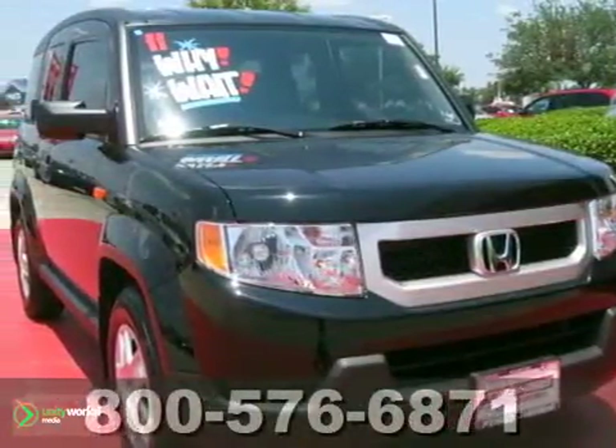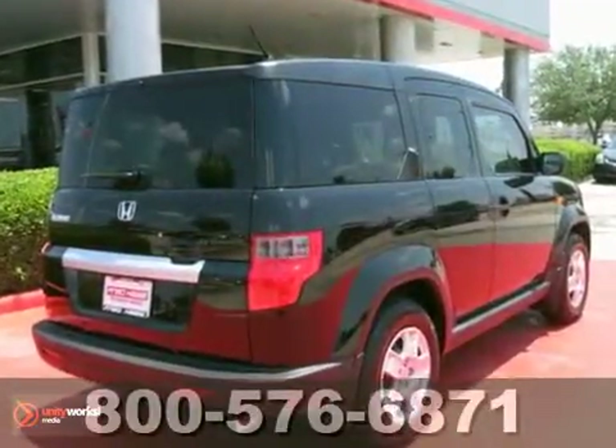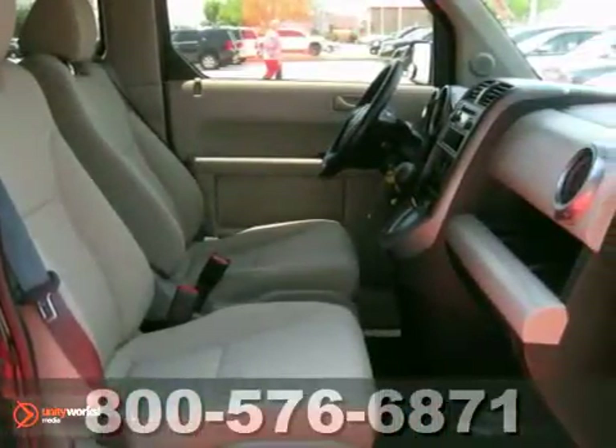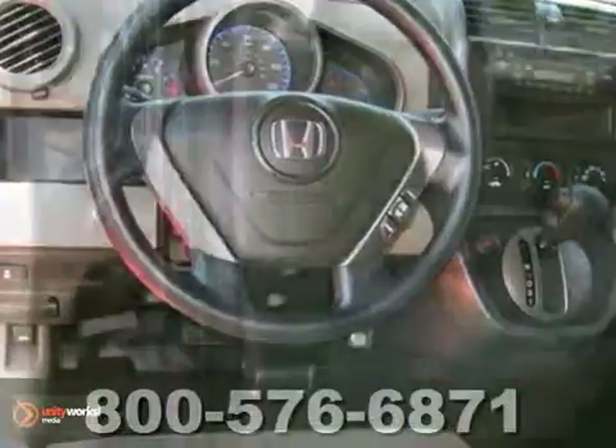It's a 2011 Honda Element. This distinctive SUV offers unprecedented versatility and standard features, including air conditioning, one-touch power windows, steering wheel cruise controls, four-wheel anti-lock brakes, and driver and passenger whiplash protection.